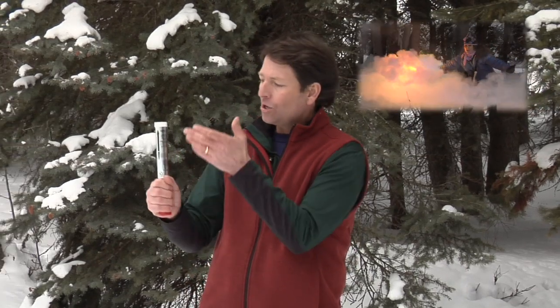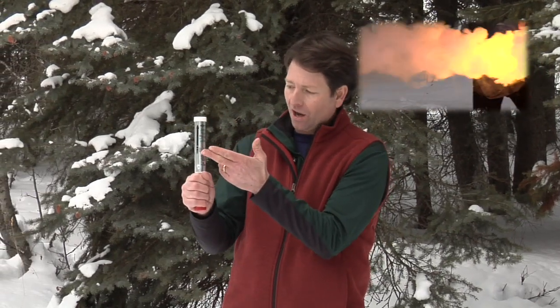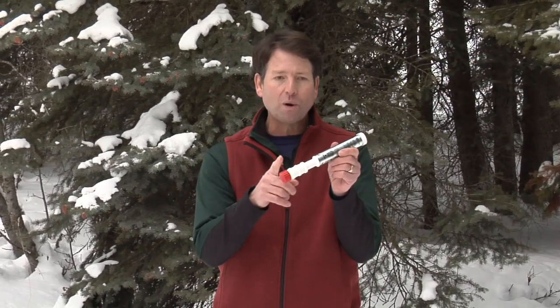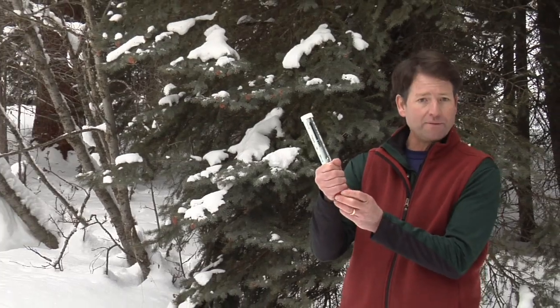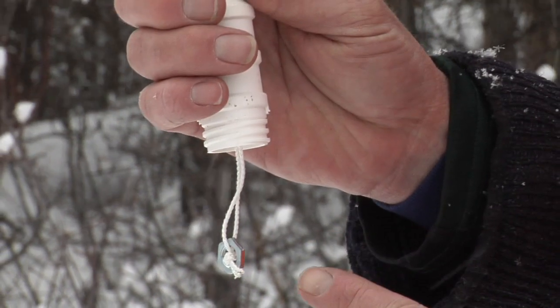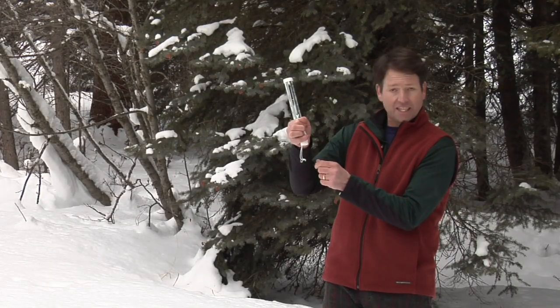The burn time goes on and on — a full 60 seconds. While holding Bear Flare by its contoured white handle, it is fast and simple to ignite. Point the flare upward and away from yourself, remove the red cap, and then pull down on the ignition cord.